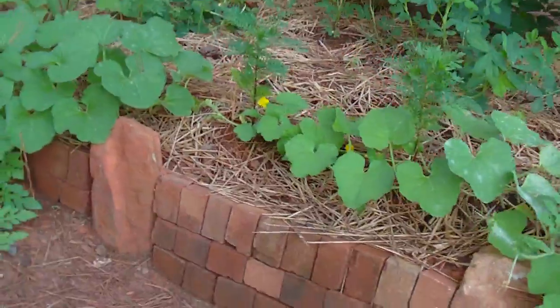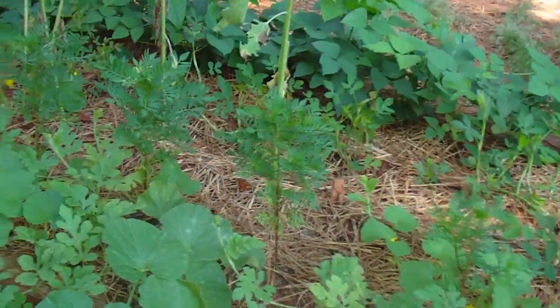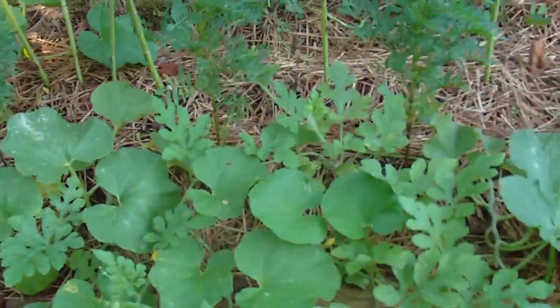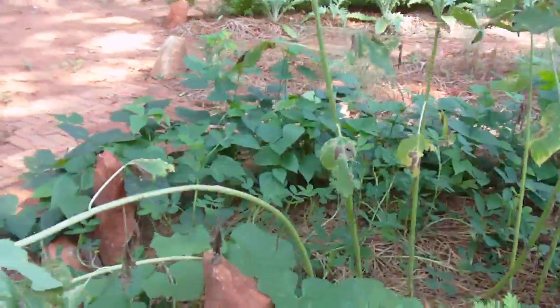We've got a patch of watermelon interlaced with cantaloupe melon in this bed. They're starting already — you can see the small melons. This is a better location for the cucurbitaceae than my first bed, which was too much shadow after the end of spring.